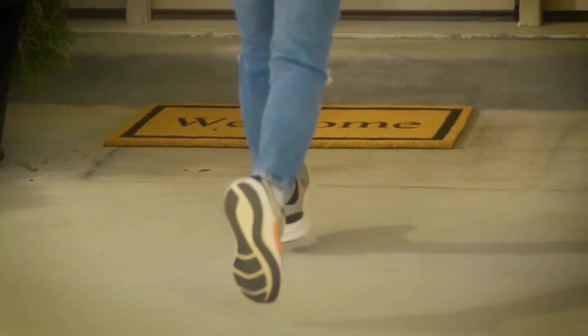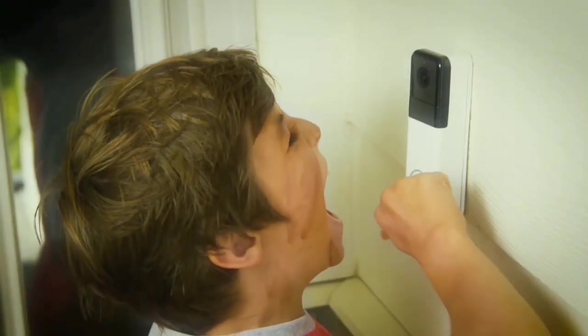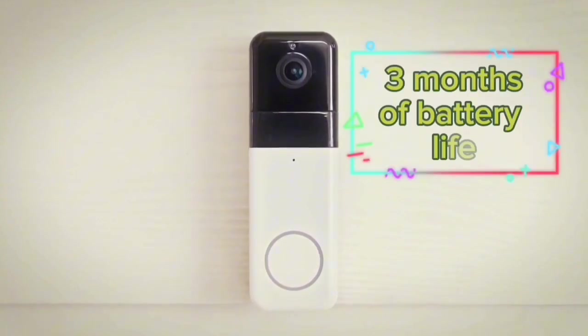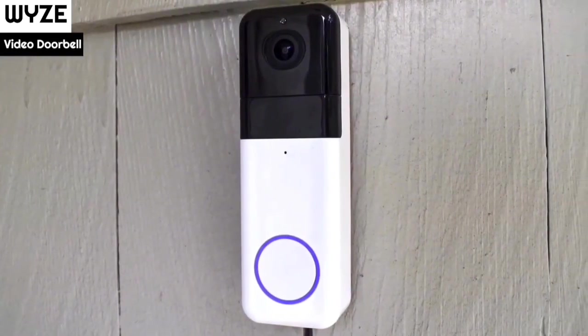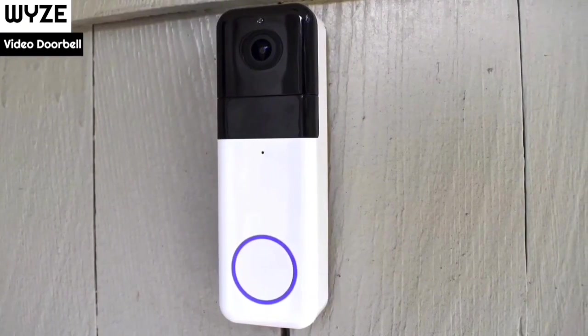The doorbell's 1440x1440 fuller-than-HD sensor ensures you won't miss a thing. Experience a 1-to-1 aspect ratio that gives you a head-to-toe view, providing 33% more clarity than traditional HD cameras. Clearly see who's at your door with vivid detail. Battery anxiety? Not with Wyze. Enjoy up to 3 months of battery life, allowing you to witness the changing seasons before even thinking about recharging. It's a practical solution for those who want continuous protection without the constant hassle of changing batteries.